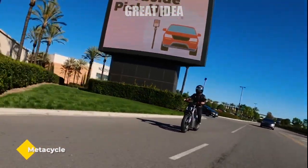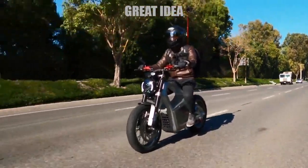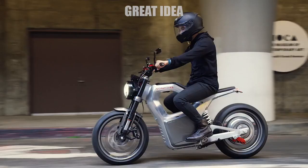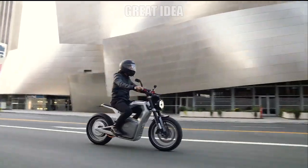Metacycle. First unveiled in January, the Metacycle is notable for its sleek aluminum body and remarkably low price of $5,000. The 4kWh battery in the Metacycle can provide roughly 80 miles of range on a charge, though that's calculated at an average speed of around 40 to 45 miles per hour.